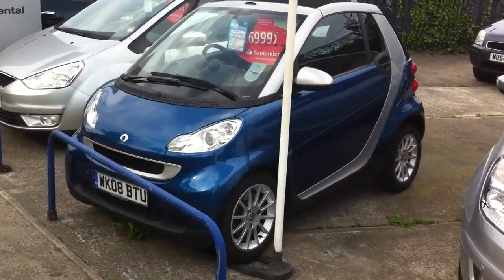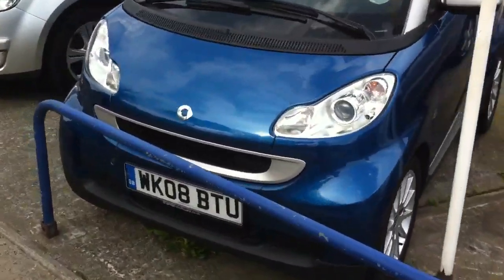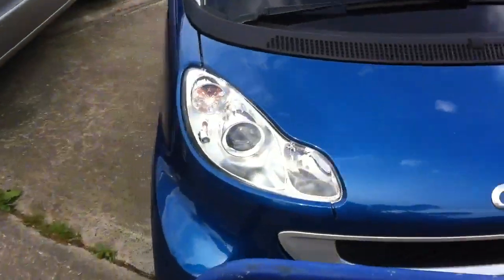7,000 pounds — it's an 08 plate. If you have a look inside quickly, there's not much to see inside on these — it's only a little two seater, obviously.